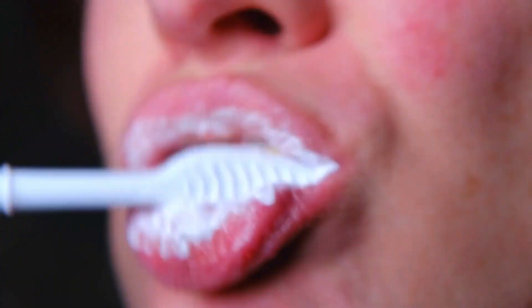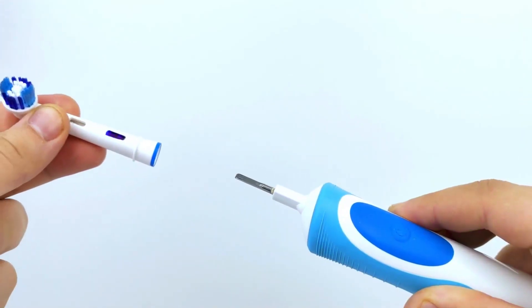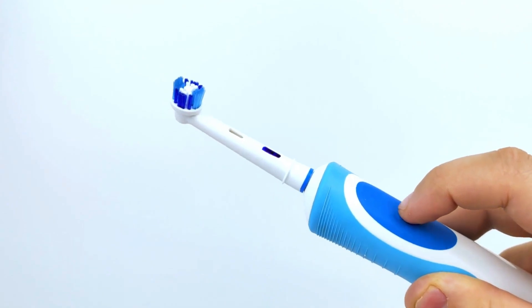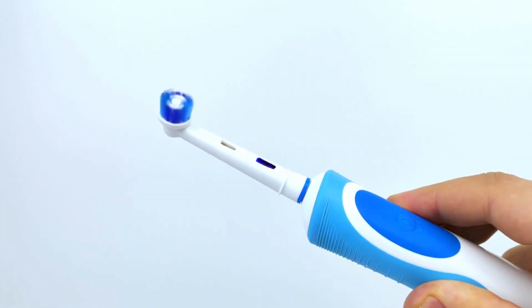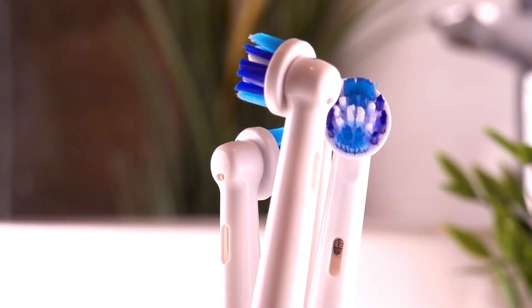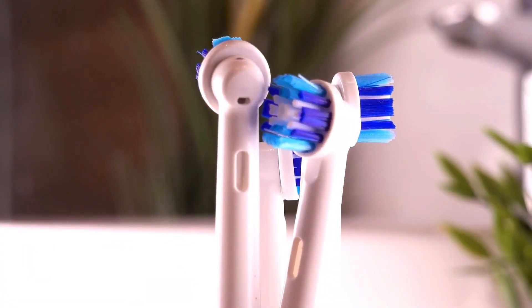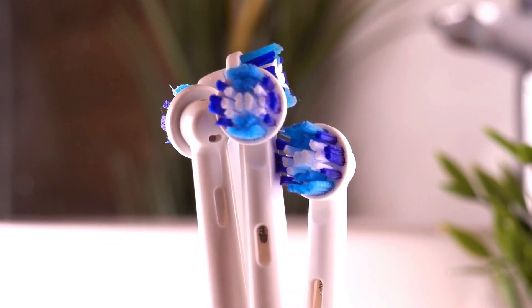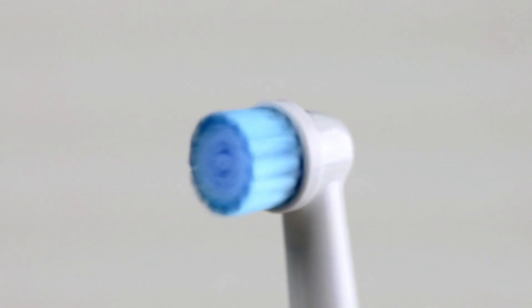In 1954, the first electric toothbrush was introduced by the Swiss company Broxo. This innovative toothbrush featured a rotating head that provided automated brushing motions, offering a new level of convenience and efficiency. Over the years, electric toothbrushes have continued to evolve with features such as oscillating heads, timers, pressure sensors, and various cleaning modes, enhancing oral care routines and promoting better dental health.